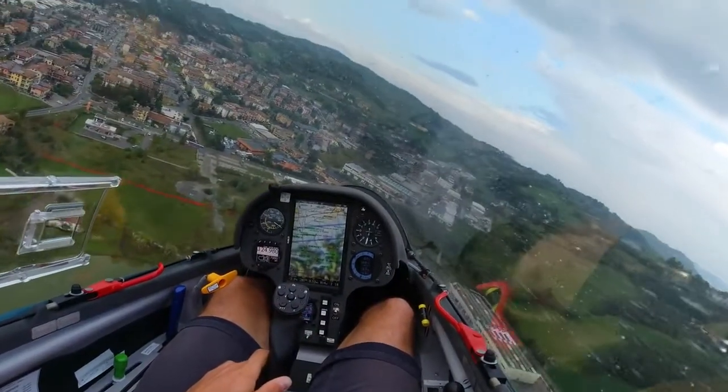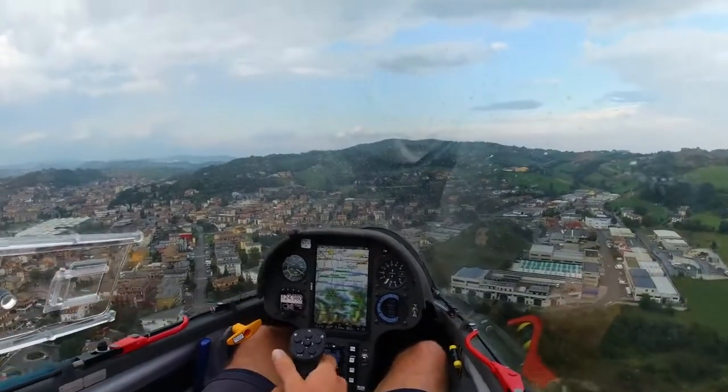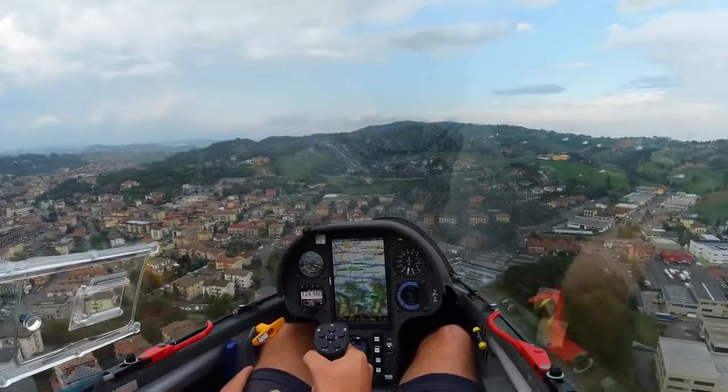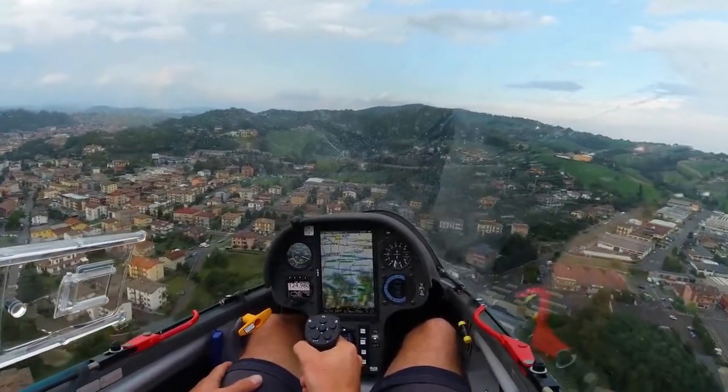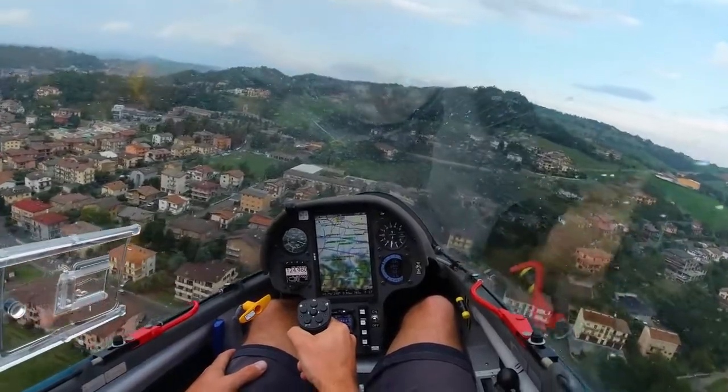Very light rain, wind from the north, 3 knots. 3-1, downwind runway 3-0.